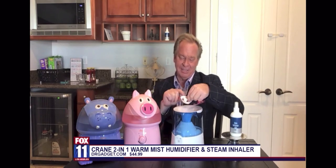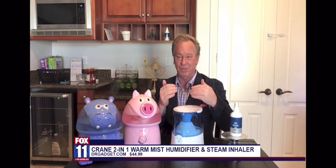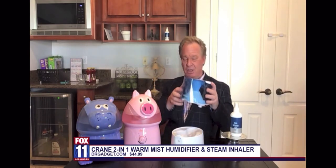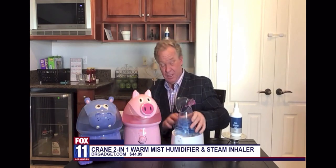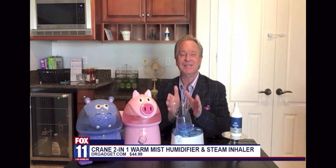It has a little medicine cup right here that you can put down in there. I like to put eucalyptus in there because I absolutely love it. So I'm going to show you how you can convert this — you're going to take that, put it out, and it also comes with this. Now you just put this over the top, and now you have your own personal steam inhaler, which is really awesome.